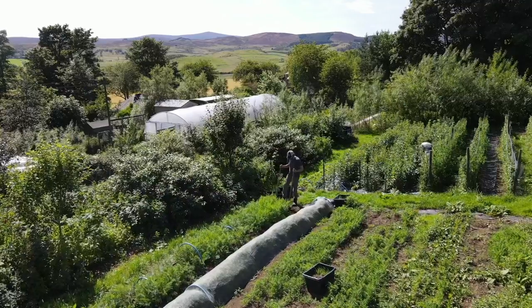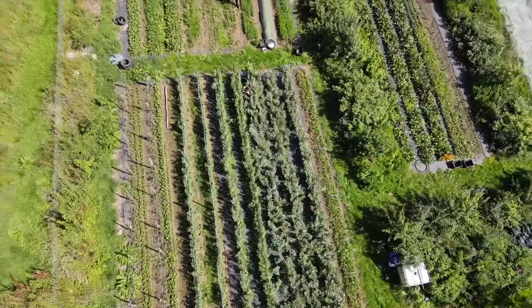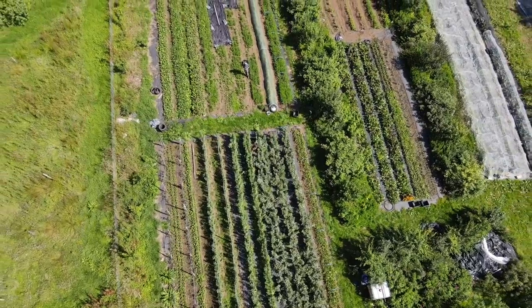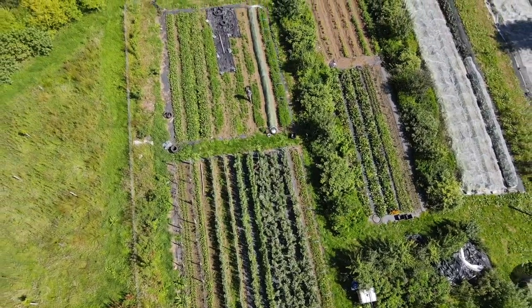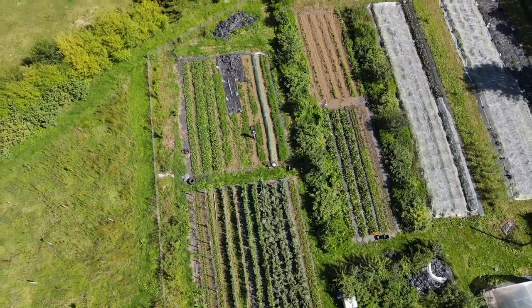I'm up here in an area that we are quickly referring to as the Eastfield Forest Garden. For some of you who have watched our farm vlogs over the years, you might recognize that I'm actually up here in the market garden. Over the last six years, this area covering about half an acre was made up of about 85 vegetable beds, 15 meters long and 75 centimeters wide, giving us a growing area of around a quarter of an acre of raised beds.